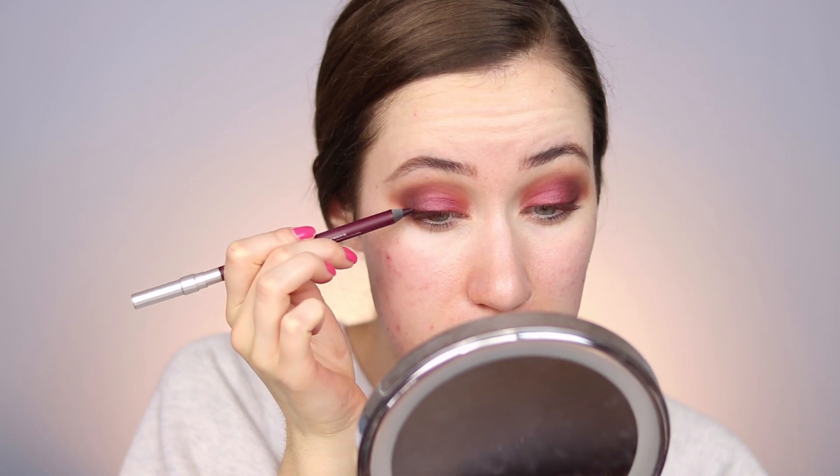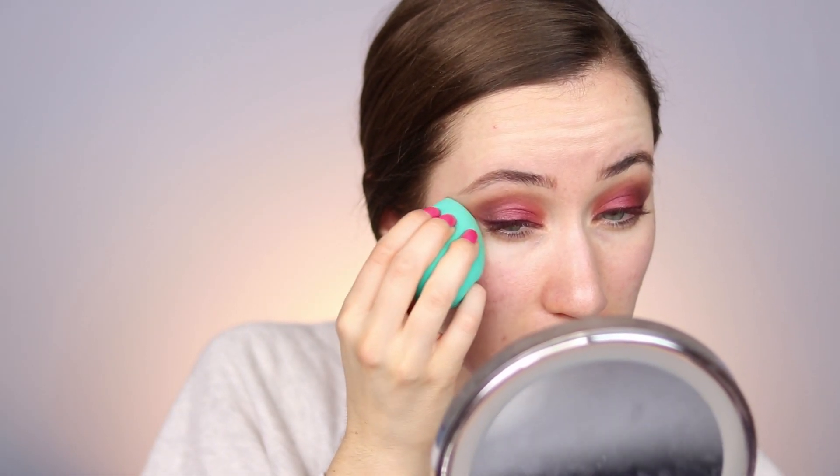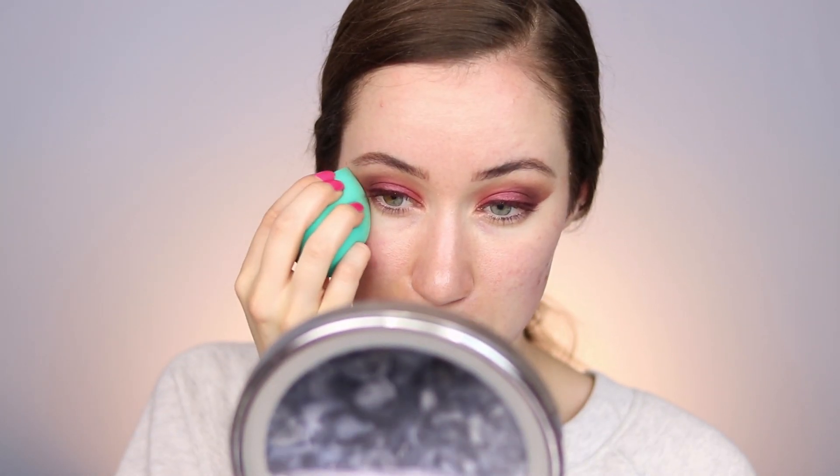I'm going to use the Urban Decay 24/7 Glide-On Eye Pencil in the shade Alkaline and line the top lash line with it. It's a really pretty deep purple shade, and I'm going to line from inner corner to outer corner — I'm not going to do a full wing, but I do drag it out slightly at the edge. Now let's take a makeup wipe — this is where I can usually see if the eyeshadow is going to look decent. I'm going to clean up the fallout under the eyes and sharpen up the edges. Then I'm taking my beauty sponge to pat over the line so it's not too harsh — I like the definition and shape but I want it slightly more blended.